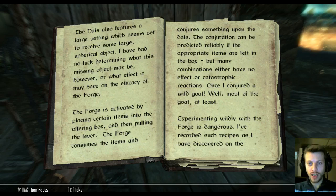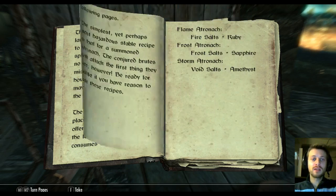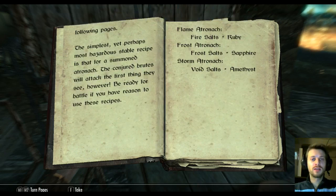"The many combinations either have no effect or catastrophic reactions. Once I conjured a wild goat — well, most of the goat at least. Experimenting wildly with the forge is dangerous. The simplest yet perhaps most hazardous stable recipe is that for a summoned atronach — hence the name, the Atronach Forge. The conjured brutes will attack the first thing they see, however. Be ready for battle if you have reason to use these recipes."